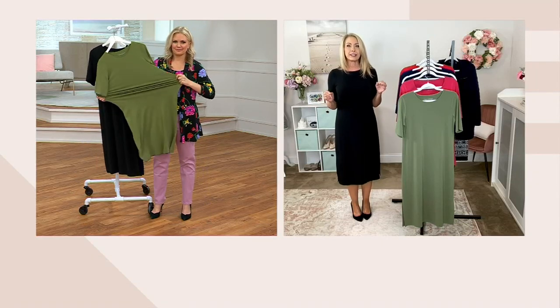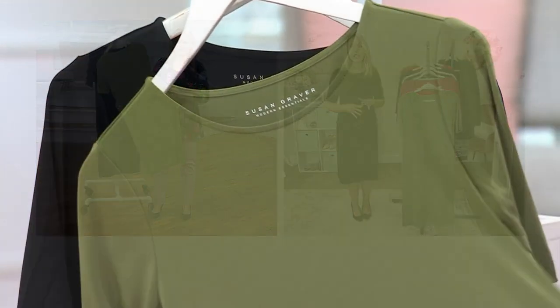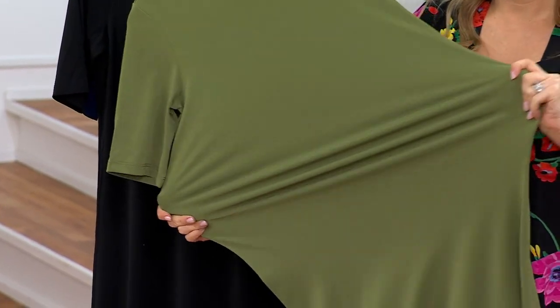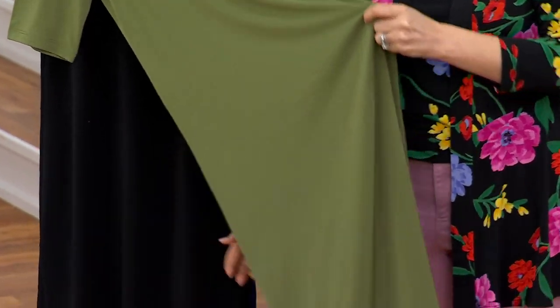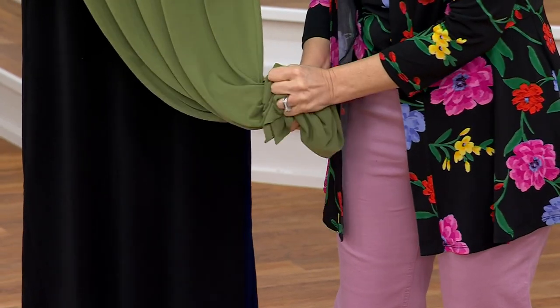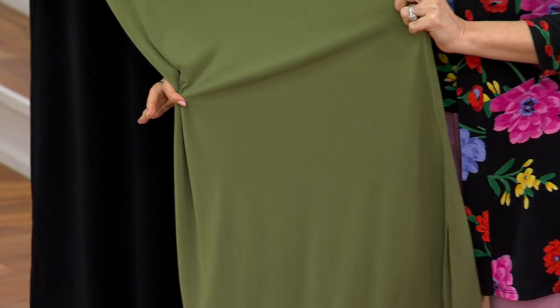There are not many dresses in the Modern Essentials collection. These are the pieces that you're going to reach for more than anything else, that you can pair and style with anything in your closet. So it's great to have this dress. The liquid knit — we've been singing its praises the whole show — in a dress weight, so it's got a little bit more substance than a top or pants would have.